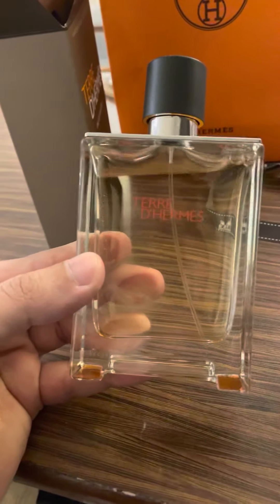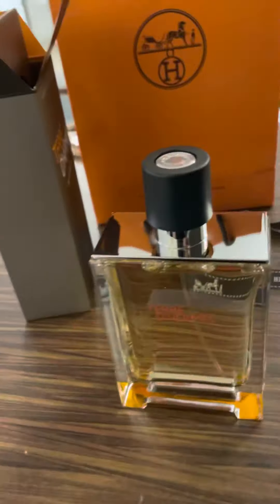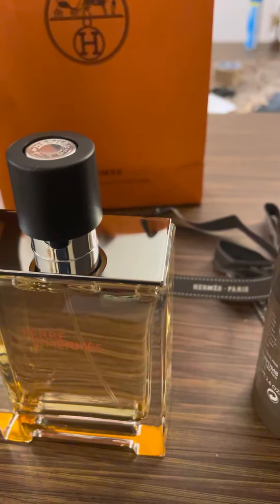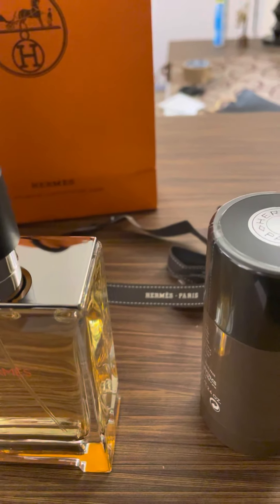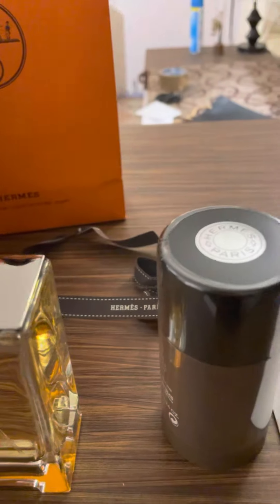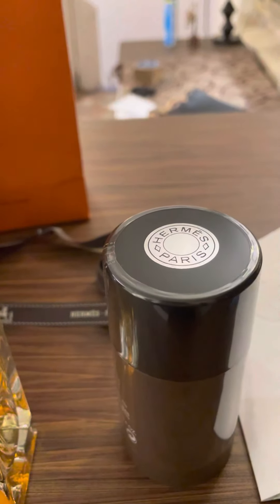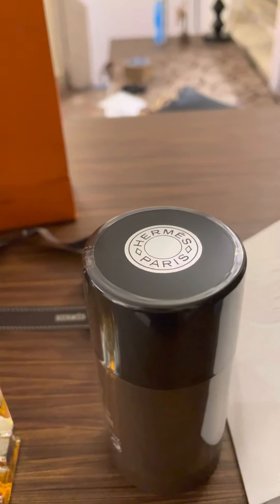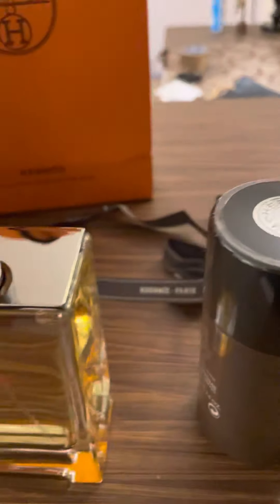This is how the box looks like. This is how the perfume looks like — a clean, nice bottle. This Terre d'Hermès was launched back in 2006. You get rich, fruity notes on the top like orange and grapefruit, complemented with some vetiver and patchouli. This is a very fresh and soothing fragrance.